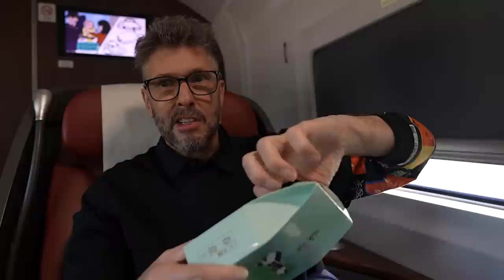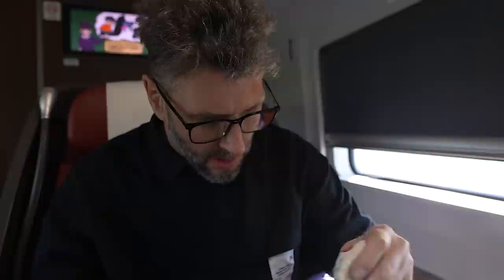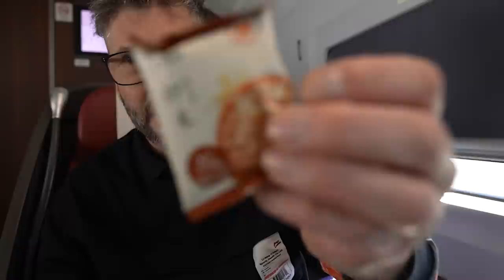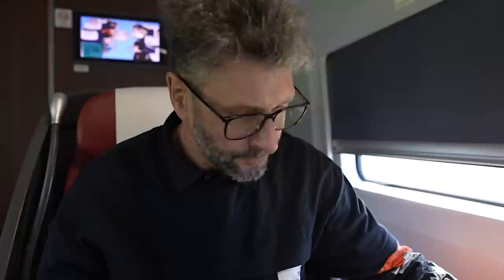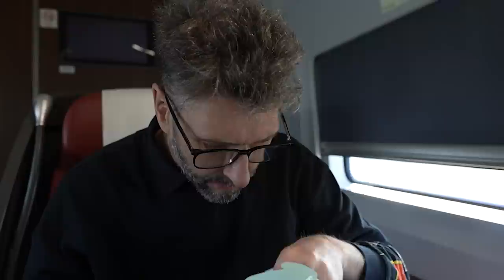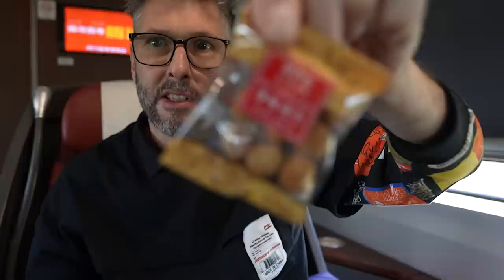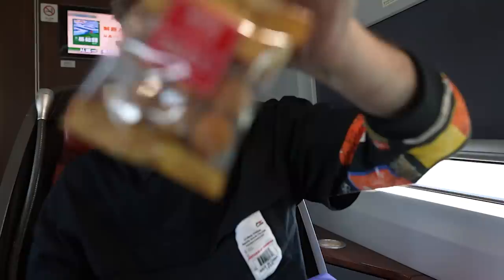As I got on the train we were given a bottle of water and a little snack box. Let's have a look - we have what looks like a little chocolate bar, a little bag of rice, a little bag of biscuits, and this looks like some sort of nuts - I don't have my reading glasses on so I can't see them clearly, but I think it's a bag of nuts.